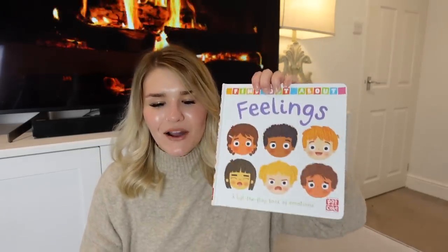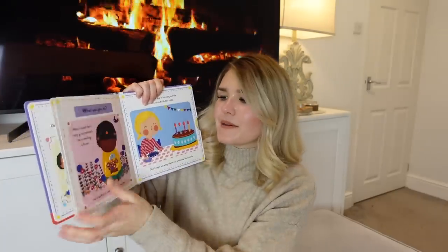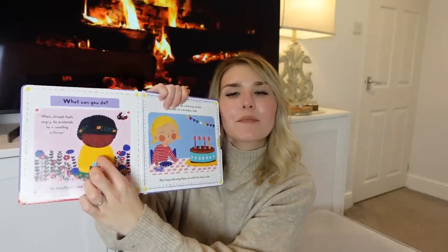The last one on a similar theme is 'Sometimes I Feel Angry' — it goes through different ways you might manage feeling angry, with little pop-up bits. I thought these books were really good tools because we read every single night, and something like this might be a better way of handling those emotions. They're also useful tools for me as a mum to know what kinds of things to say. I'll link all of these down below.